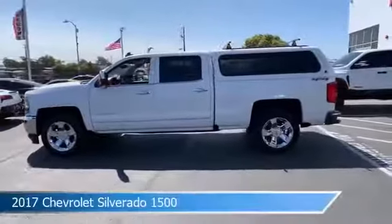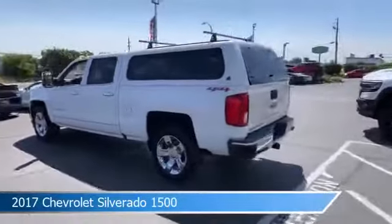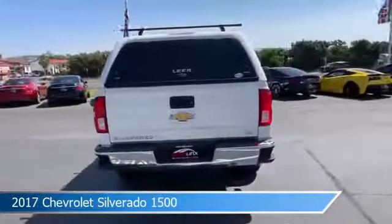Take a look at this 2017 Chevrolet Silverado 1500, equipped with an automatic 6-speed PDHD with overdrive transmission in Summit White.